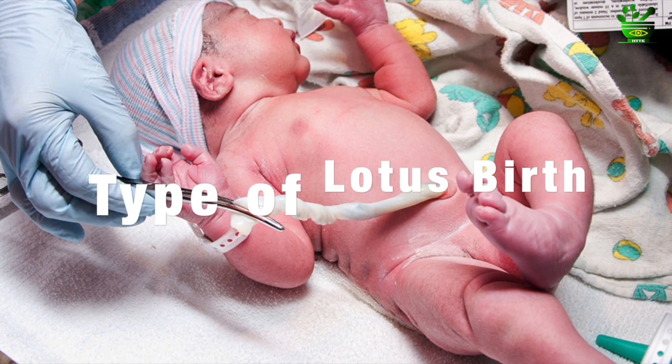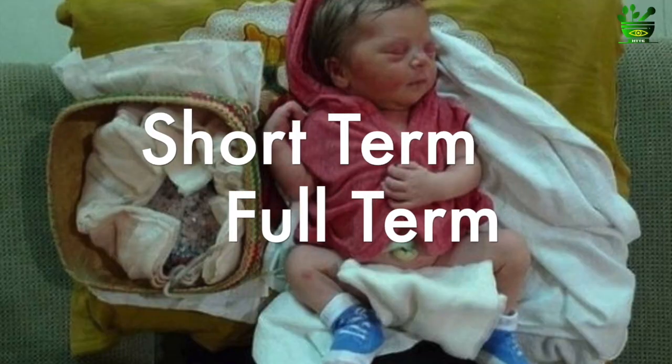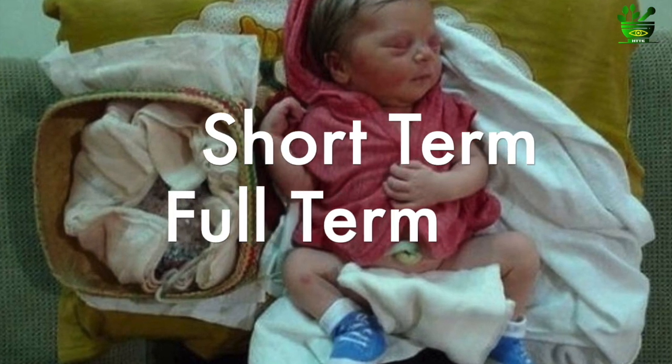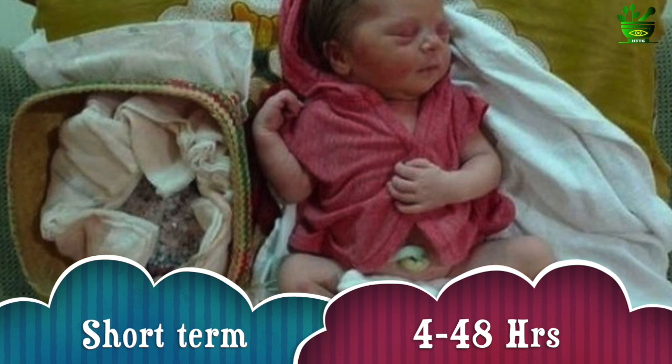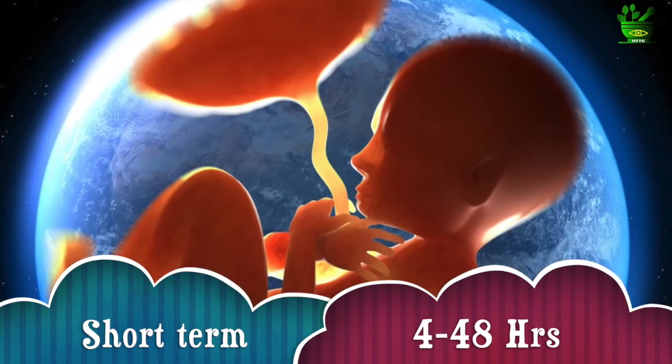There are two types of lotus birth. One is the short-term lotus birth, wherein the placenta and the umbilical cord is attached to the baby for at least four hours up to 48 hours — that means four hours to two days.